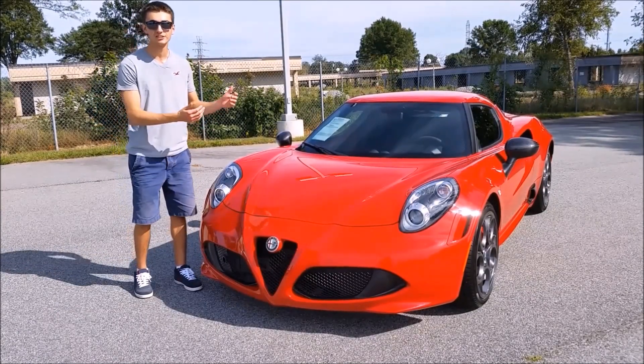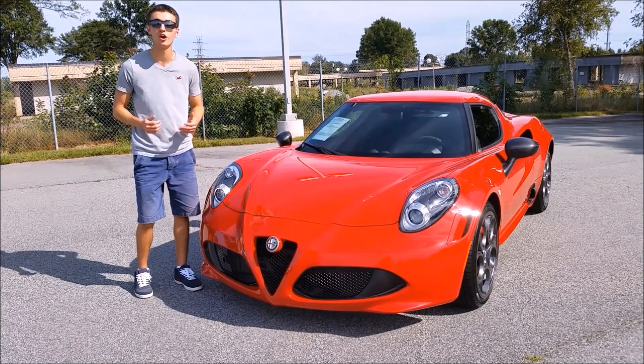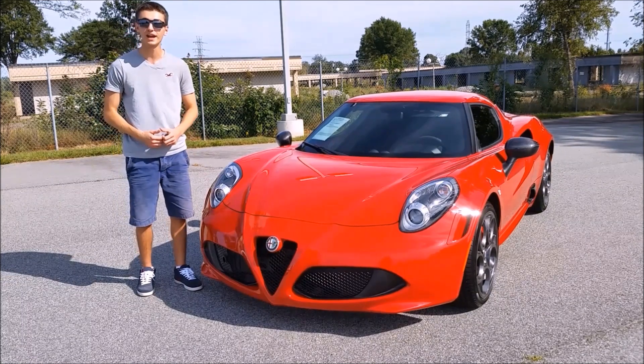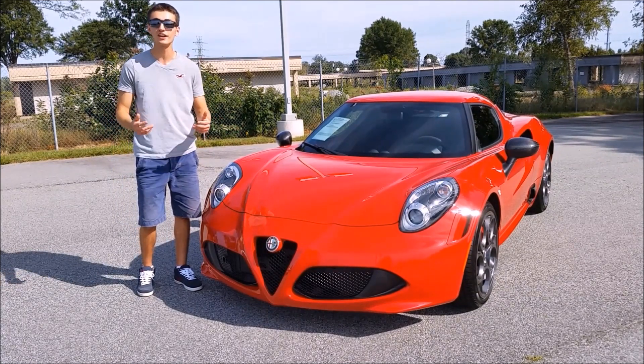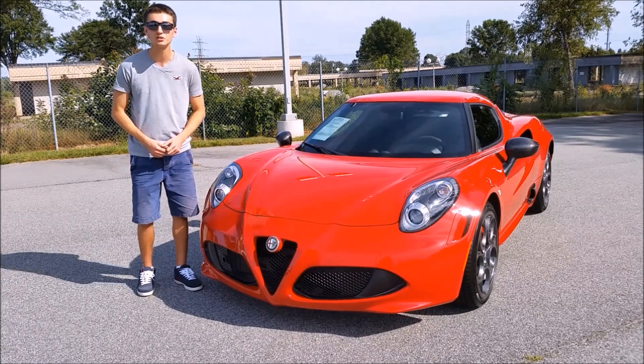I'm here at Foreign Cars Italia taking a look at this beautiful 2015 Alfa Romeo 4C Launch Edition. I'd like to give a huge thank you to Foreign Cars for allowing me to come down here and make this video. If you have any questions about their inventory, their contact information is in the description below. And don't forget to subscribe to us on YouTube.